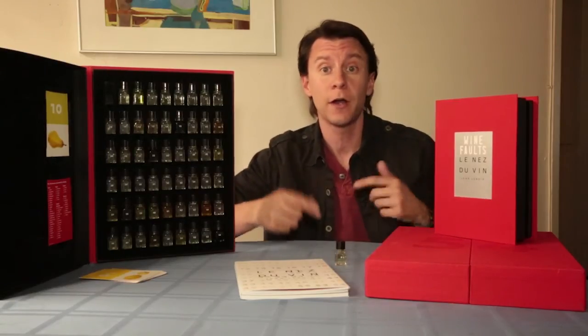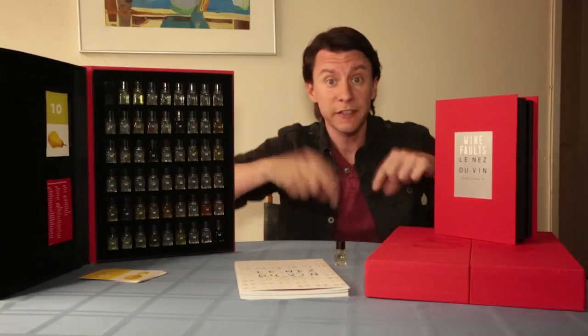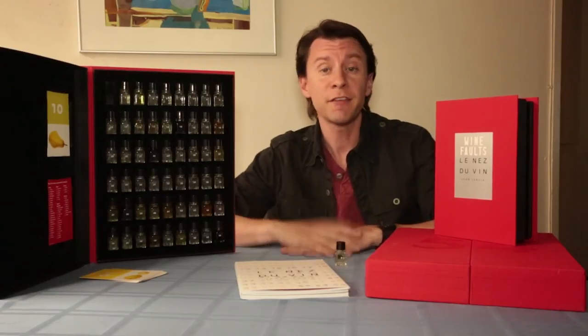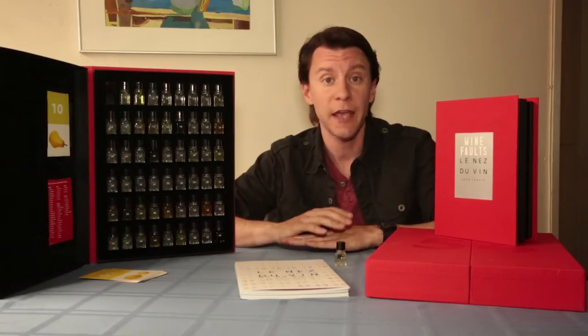If you have any questions or comments, or if you own one of these and want to share some stories, leave them down in the comments below. As always, please subscribe to the channel and share the videos with your friends. I put out a new video every Friday and so far I've been able to keep to that.